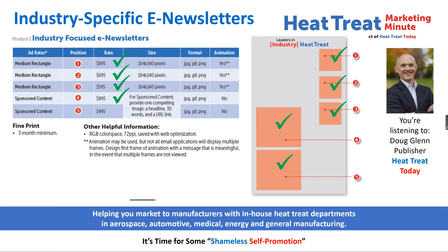The prices for these five ad spots are as follows and are shown on your screen. Spot number one goes for $8.95, spot number two $6.95, spot number three $5.95, and the two sponsored editorial content spots — four and five — go for $8.95 and $4.95 respectively.